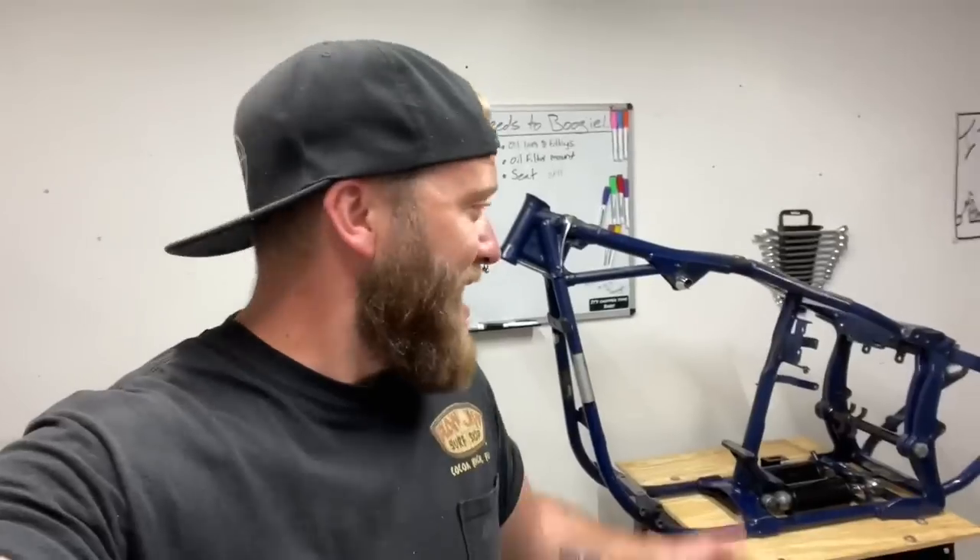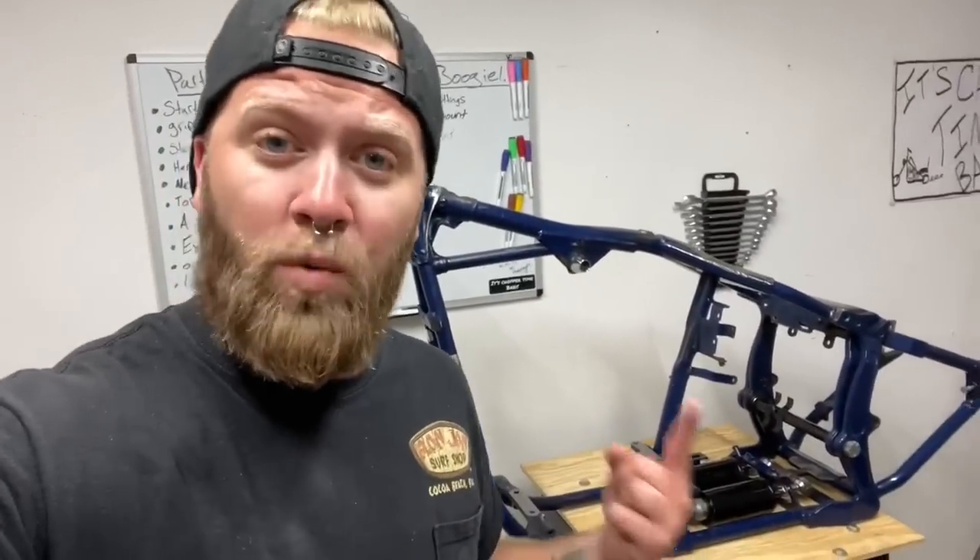Soft tails aren't even that soft. They suck. You can put a really comfortable seat on a hard-tail frame, or keep the junk stock seat on your soft-tail frame, and you could barely tell the difference. Some of the reasoning behind why people hard-tail soft-tail frames: one, they just look badass. And two, the amount of weight this thing sheds just from being hard-tailed.